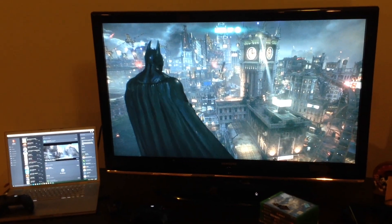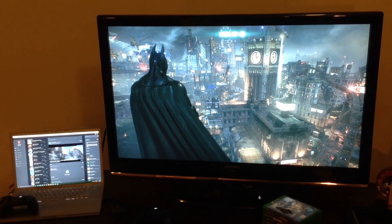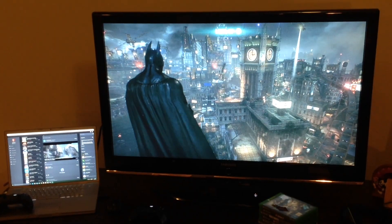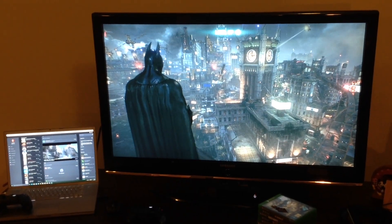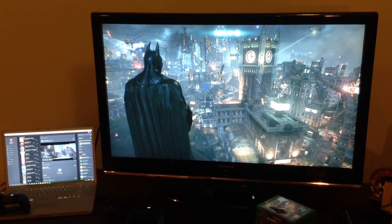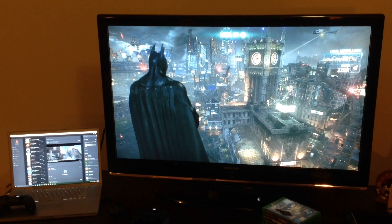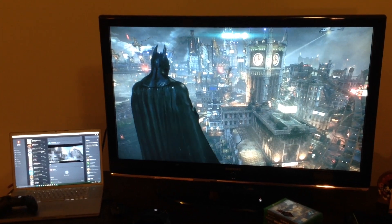G'day guys and welcome back to Aussie Gamer. Today I want to show off something pretty awesome that Windows 10 and the Xbox One can do in partnership. So if you've got an Xbox One, I think you're going to want to check this out, particularly if you have access to the Windows 10 preview program.